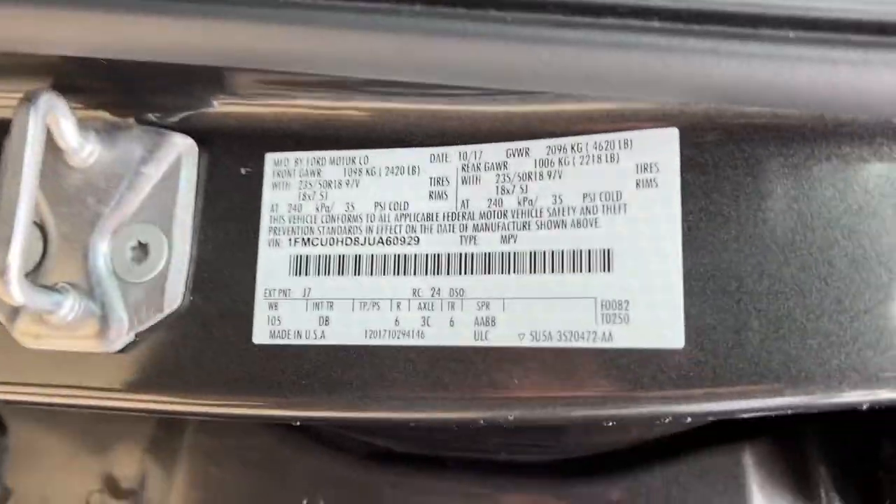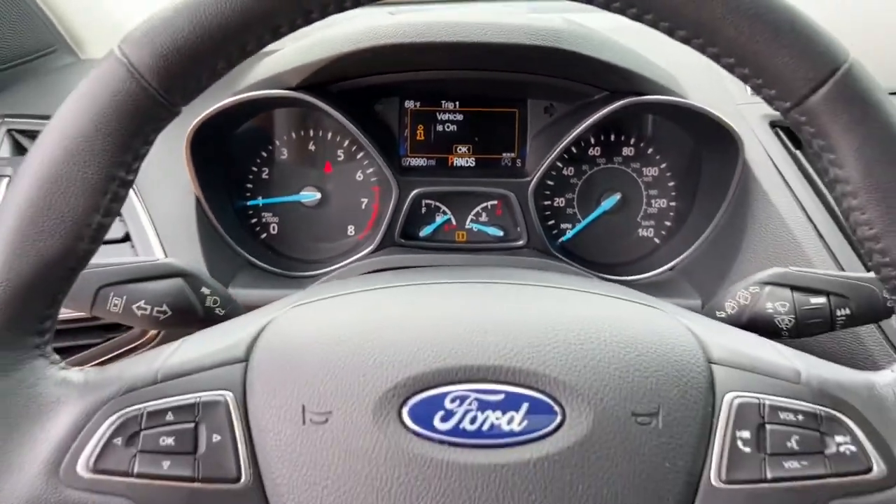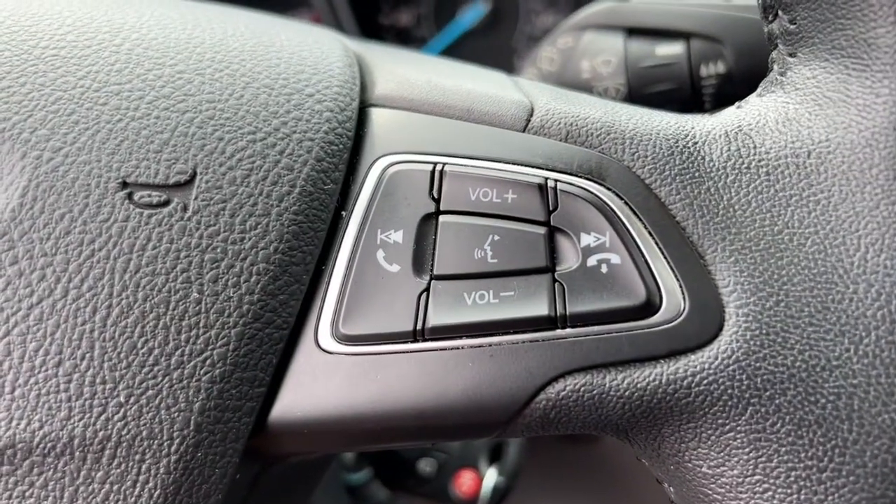Keyless entry, backup camera, fog lamps, satellite radio, remote engine start, heated mirrors, power lift gate, power driver seat, multi-zone AC, aluminum wheels.